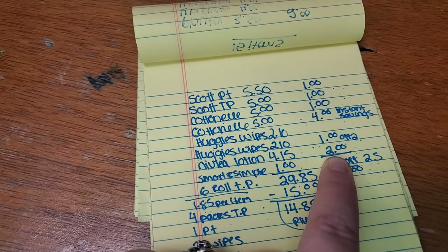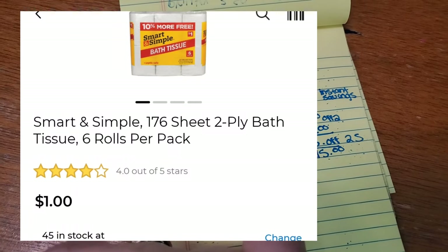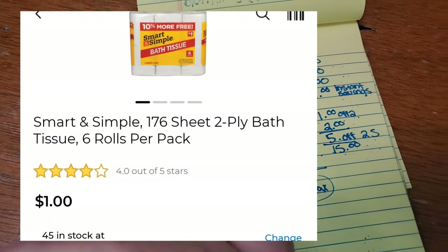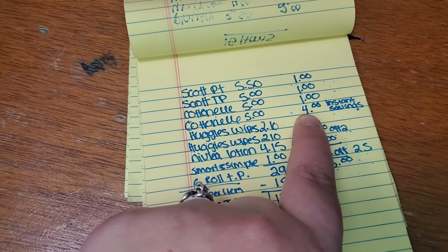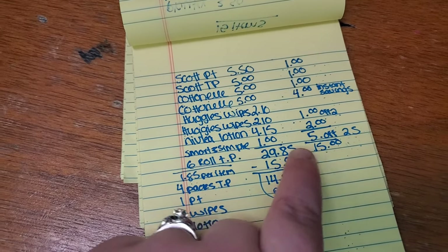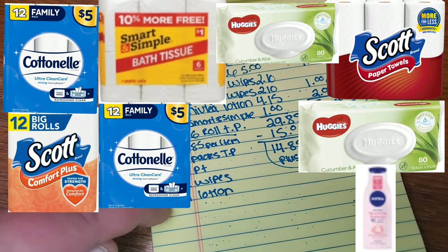We're at $28 and some change, so we need to add a miscellaneous dollar item. I added the Smart and Simple six-roll toilet paper made by Dollar General for $1 — actually decent for six rolls — to bring our total up to $29.85. You can add any dollar item you want. With a $1 off Scott paper towel, $1 off Scott toilet paper, $1 off Cottonelle, $4 instant savings, $1 off two packs of wipes, $2 off Nivea lotion, and our $5 off $25 — that's $15 total in coupons. Subtracting $15 from $29.85 leaves you paying only $14.85 for four packs of toilet paper, one paper towel, two packs of wipes, and one lotion — only $1.85 per item.